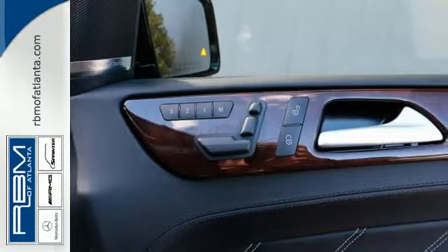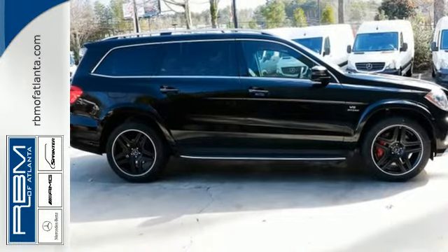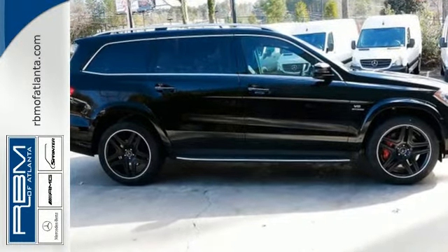You will feel at home surrounded by creature comforts, including heated seats, a sunroof, and climate control.